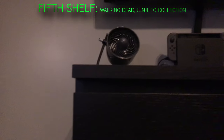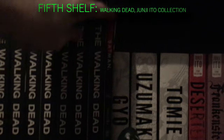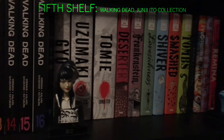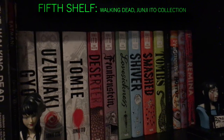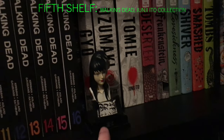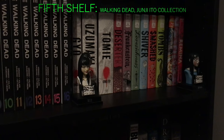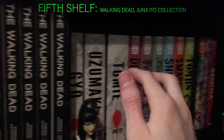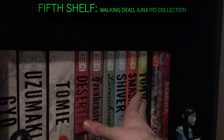Then I have my Junji Ito collection — also a single Batman: Year One hidden back there as my little comic book section. For Junji Ito I have: Gyo, Uzumaki, Tomie, Deserter, Frankenstein, Lovesickness, Shiver, Smash, Tombs, Black Paradox, Fragments of Horror, The Liminal Zone, and Remina. I also have some Junji Ito statues my uncle gave me. I'm a huge fan — mostly I love his artwork, though his stories are kind of hit or miss. If you're starting with Junji Ito, you should probably start with Uzumaki — that's what I'd recommend.